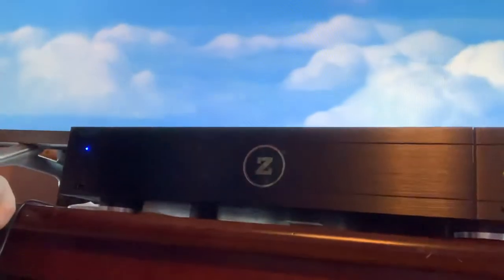So what does the Zapiti do? It's a media player. When I make a backup of my 4K movies and put them on my computer, at that point I could only watch the 4K image on my computer — I couldn't get it to my TV. The Zapiti lets you take those files and put them on an internal or external hard drive connected to the unit. Let me show you — this is my Zapiti. It's got a big Z on it.